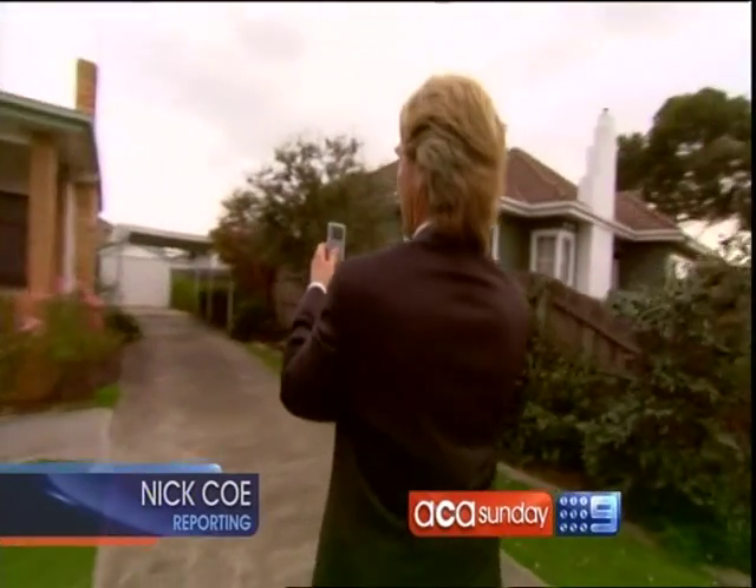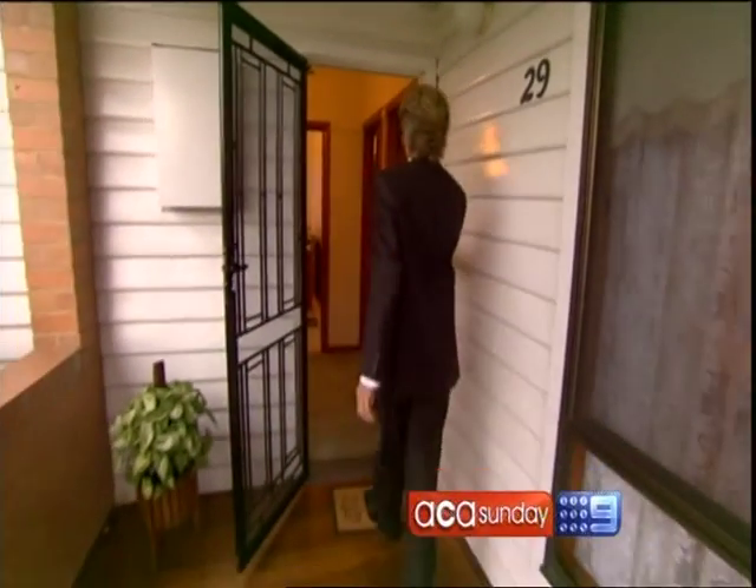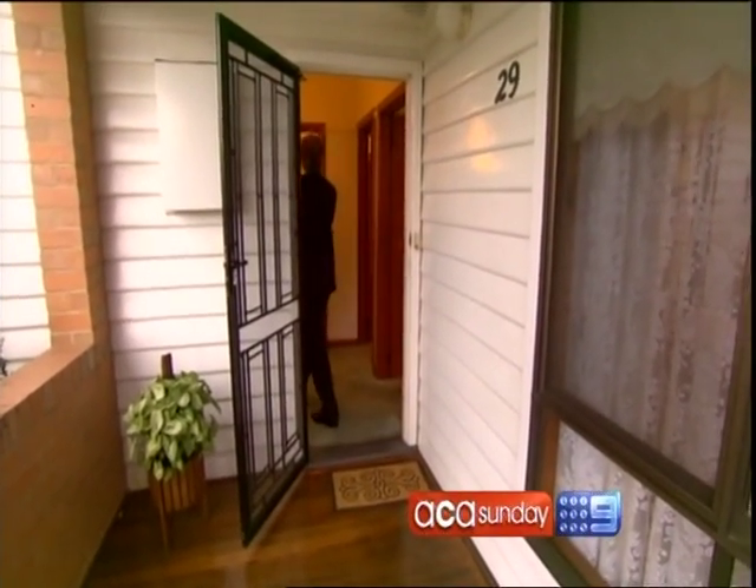Peter's the battler's buddy, a real estate super salesman. Here we go. We're into the house itself. What an entry for you.